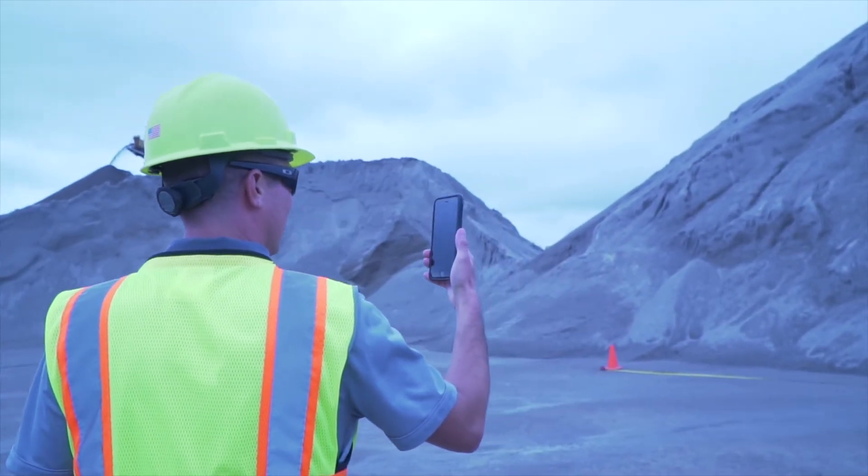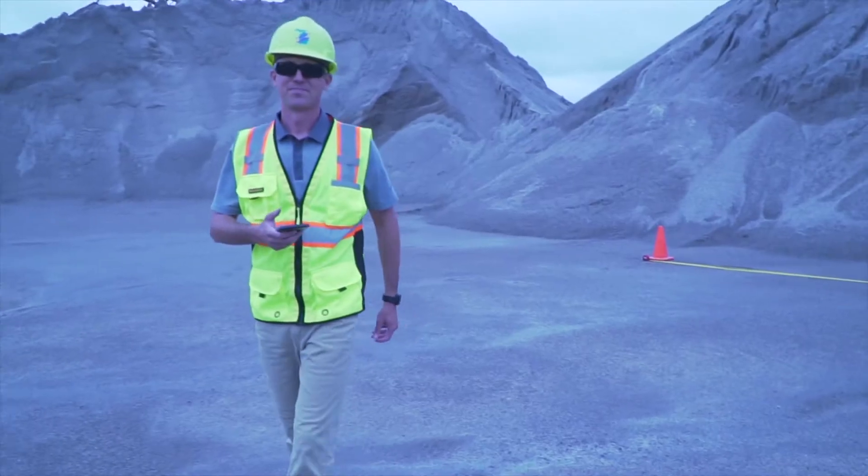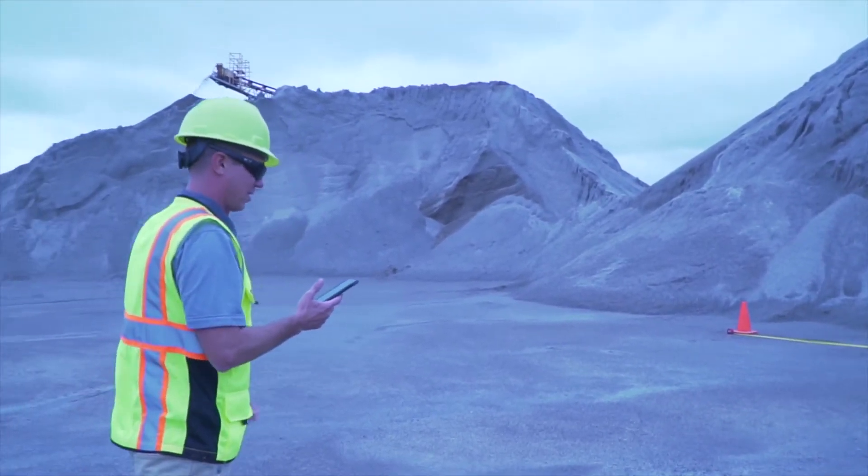The iPhone app is very simple to use. It's literally: you open the app, set your cones up 25 feet apart, get your correct distance away from the pile, and that's it.